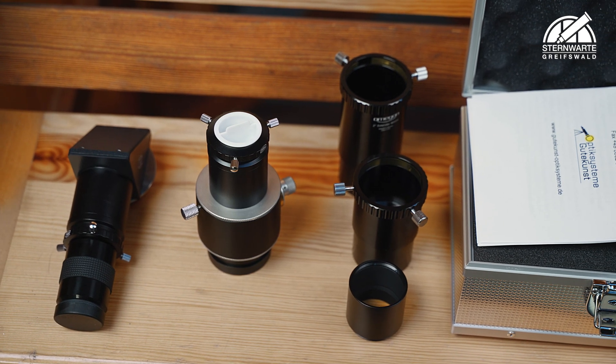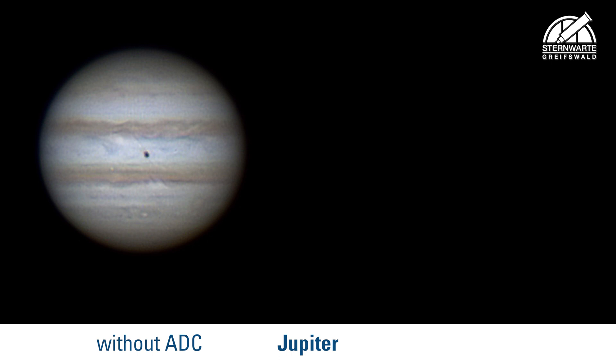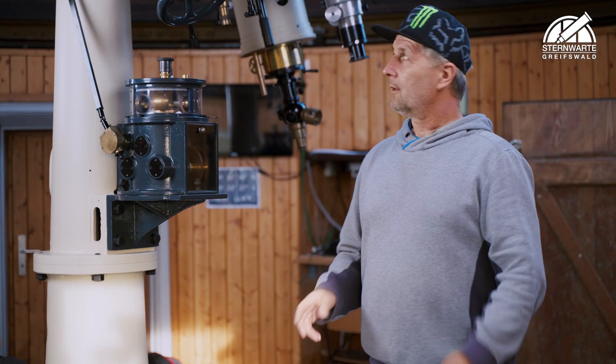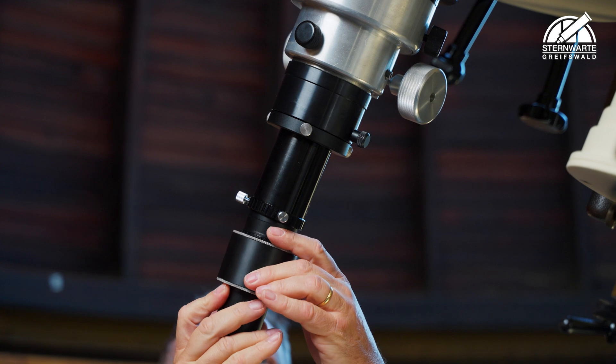The ADC, or Atmospheric Dispersion Corrector, is an auxiliary device. Cosmic objects are never really displayed 100% correctly due to the color shift the light suffers when traveling through our atmosphere. The ADC corrects this color shift, reverting the objects to their original appearance. By adding the ADC, the telescope provides excellent viewing conditions.